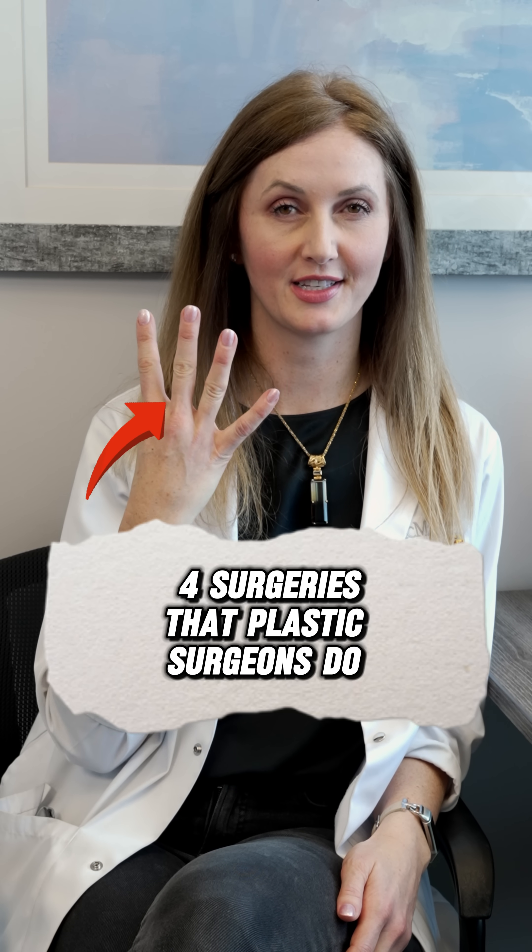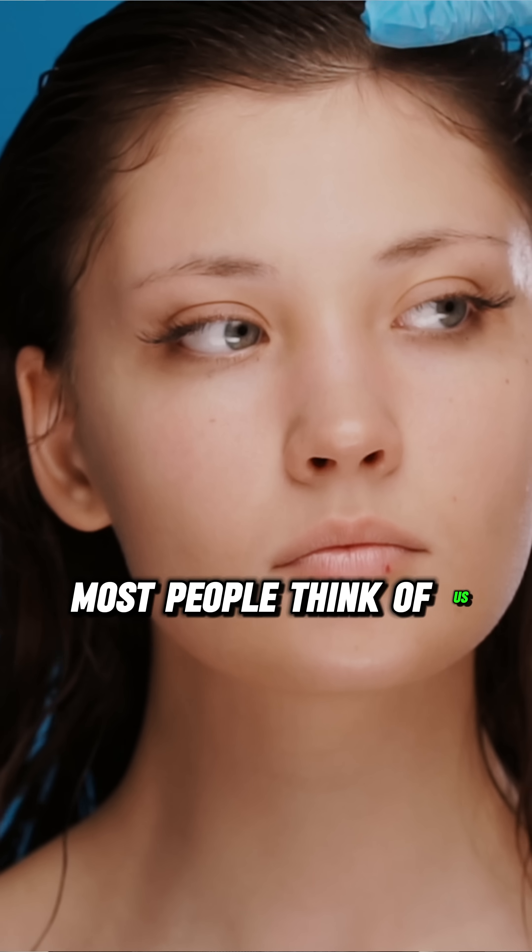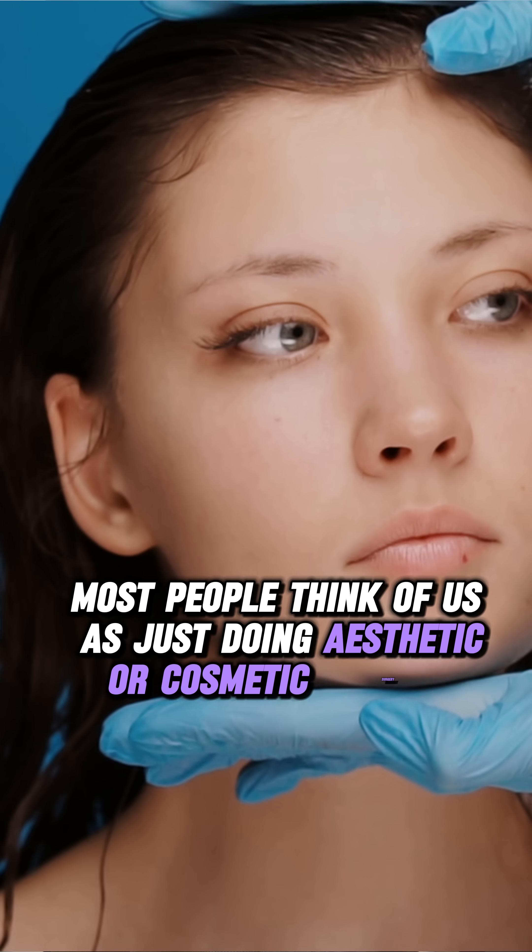Let me tell you about four surgeries that plastic surgeons do that most people have no idea about, because most people think of us as just doing aesthetic or cosmetic surgery.